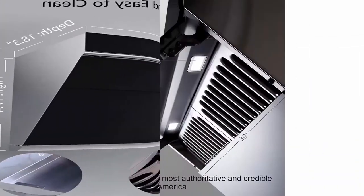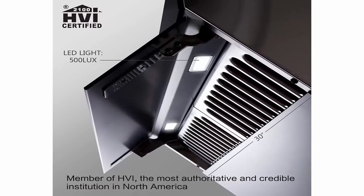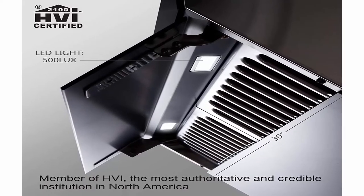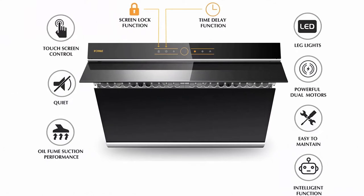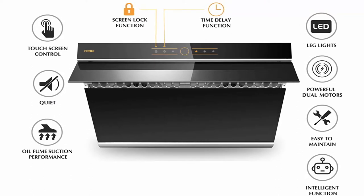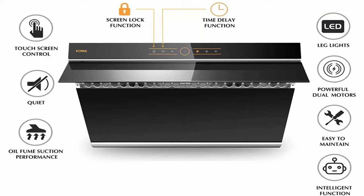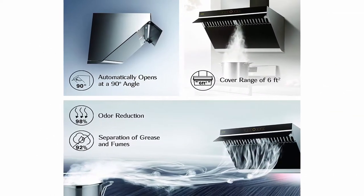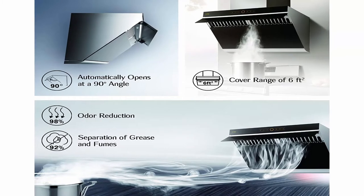Side draft range hood — unique side draft design will lead cooking fumes to the air inlet, reducing cooking fumes from spreading. With 90 degrees automatic open baffle plate, it can cover 6 feet squared of range space. Powerful dual motors — with one touch, it will reach 380 Pascals velocity with 58 decibels noise level. Touch screen control with 3 speed settings is suitable for all kinds of cooking style. With delay function, no smell will be left behind after you finish cooking. With screen lock function, it prevents you from turning on the hood while cleaning the surface.